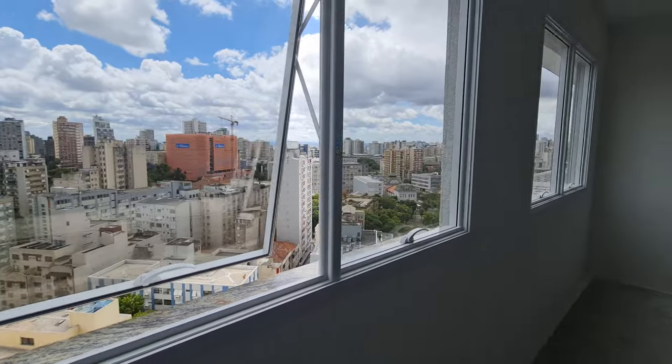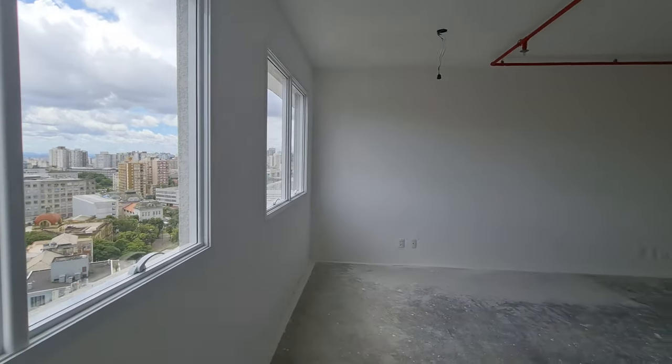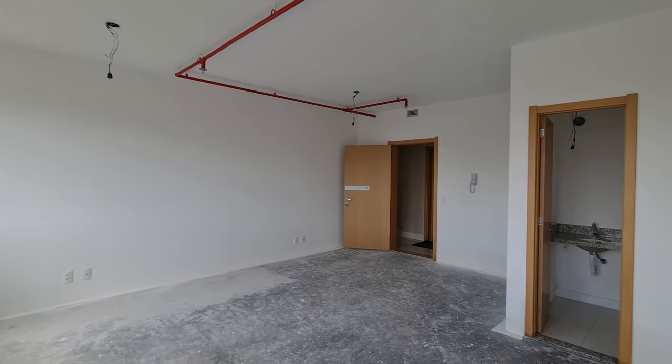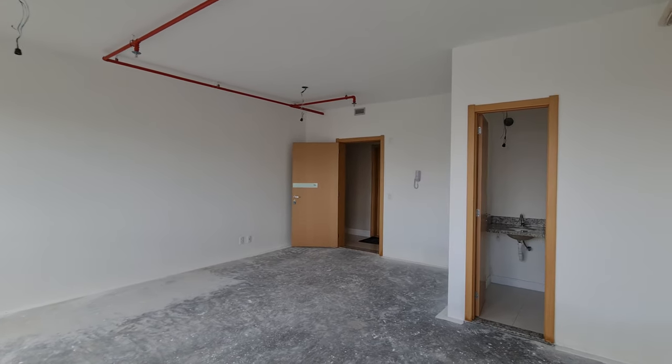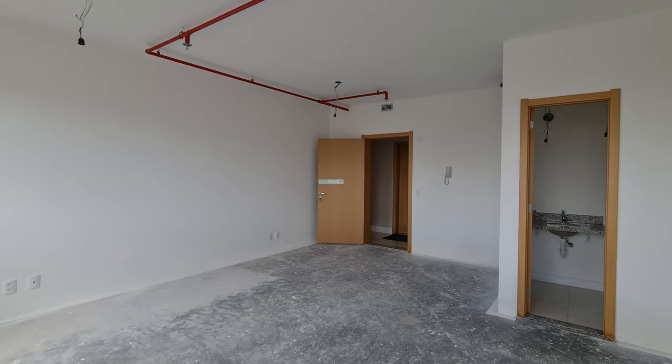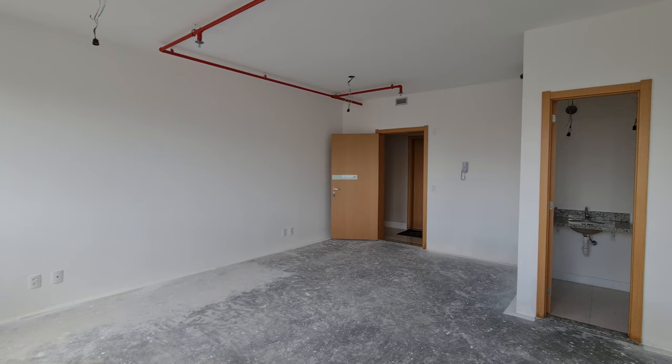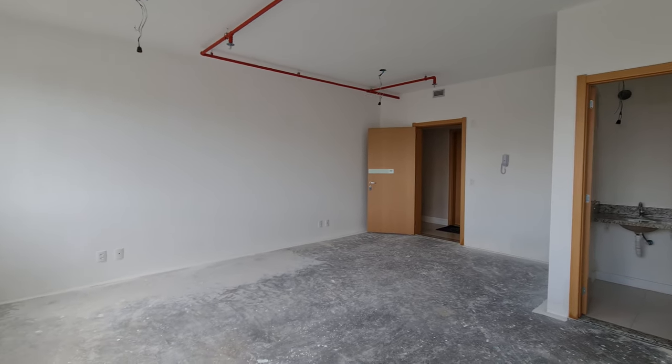As aberturas são de alumínio, o sistema de PPCI de incêndio já está instalado, e há espaço para split de ar-condicionado. Agora, meu caro, vamos conhecer a sala decorada — o seu novo endereço de trabalho. Vamos lá!